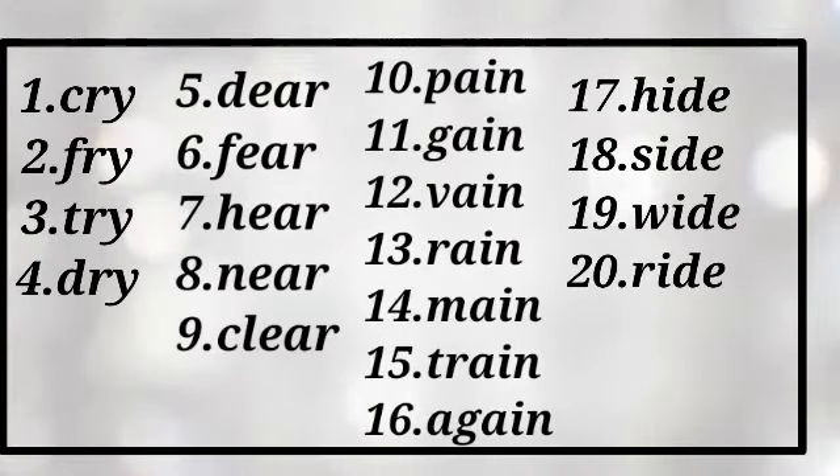And number 5: dear, number 6: fear, number 7: hear, number 8: near, number 9: clear. Dear, fear, hear, near, clear.